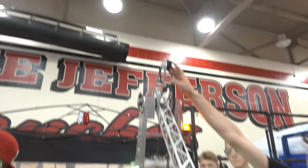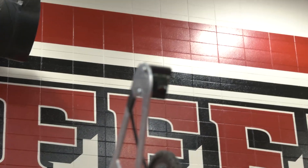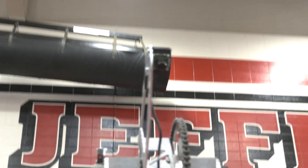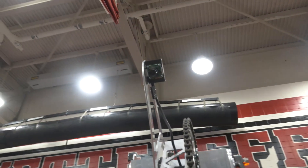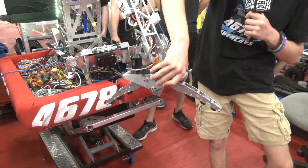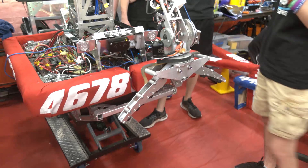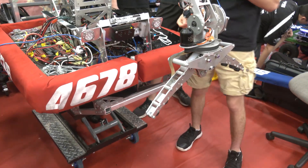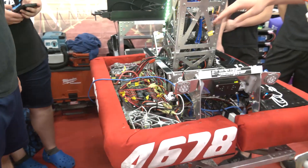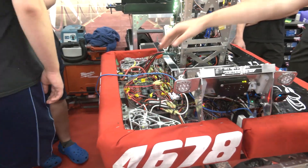Up top is our camera used for picking up cones that are tipped over. It finds the orientation of the cone compared to our robot and spins our claw so that it's perpendicular to the cone and can pick up. We also have a driver-mounted camera and a GoPro mount on the bumper cover when it's on.